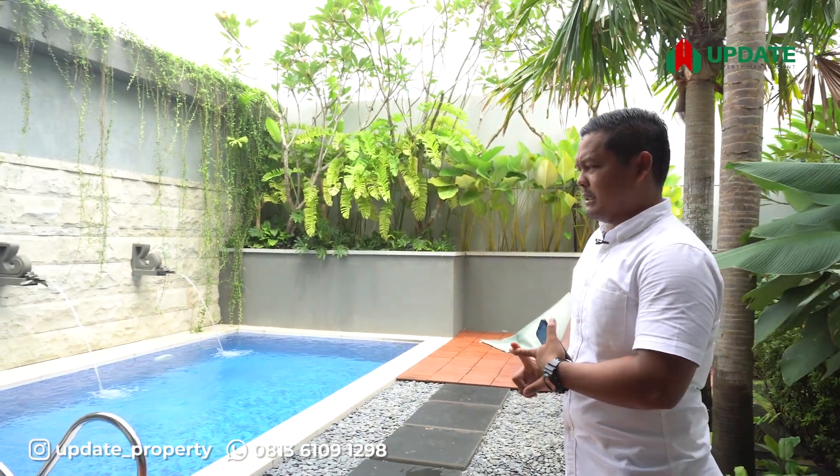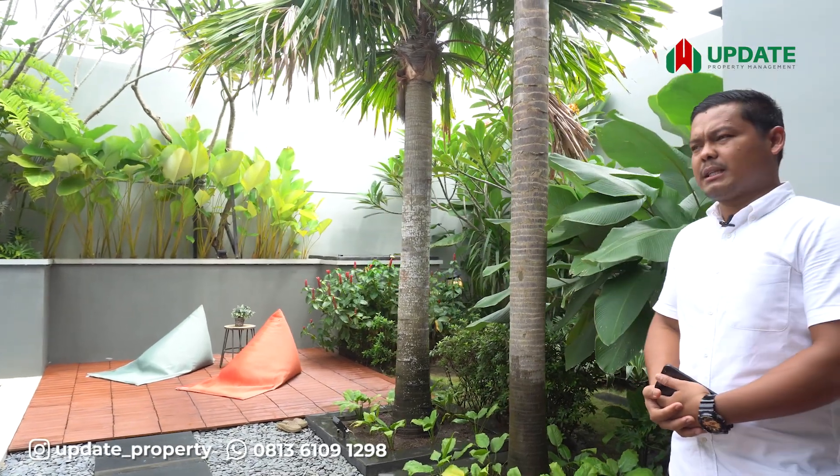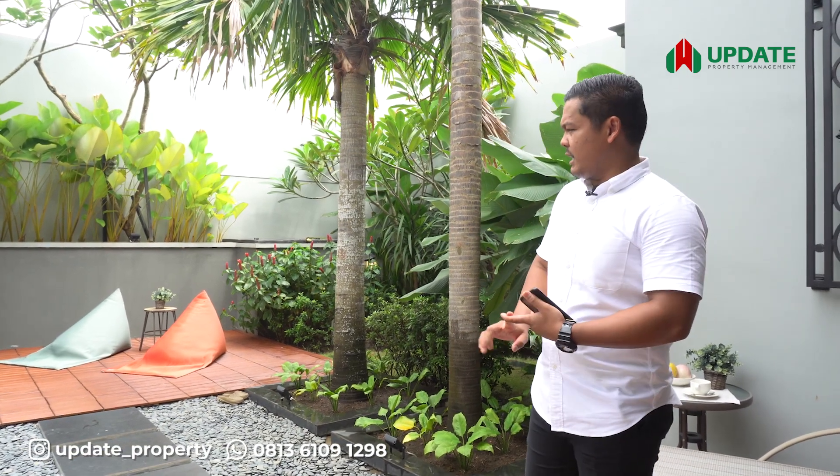Tipe Hilton ini juga sangat mendukung untuk Bapak Ibu atau investor yang ingin membuat kolam renang dan juga taman. Area belakang masih bisa benar-benar kita manfaatkan sesuai dengan keinginan kita — mau dibuat kolam bisa, mau seluruhnya taman juga bisa. Jadi tergantung oleh keinginan Bapak dan Ibu.